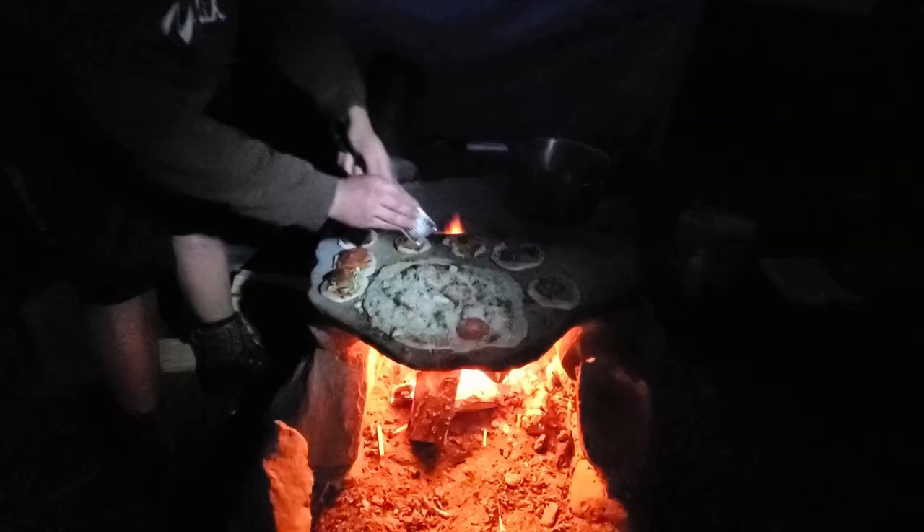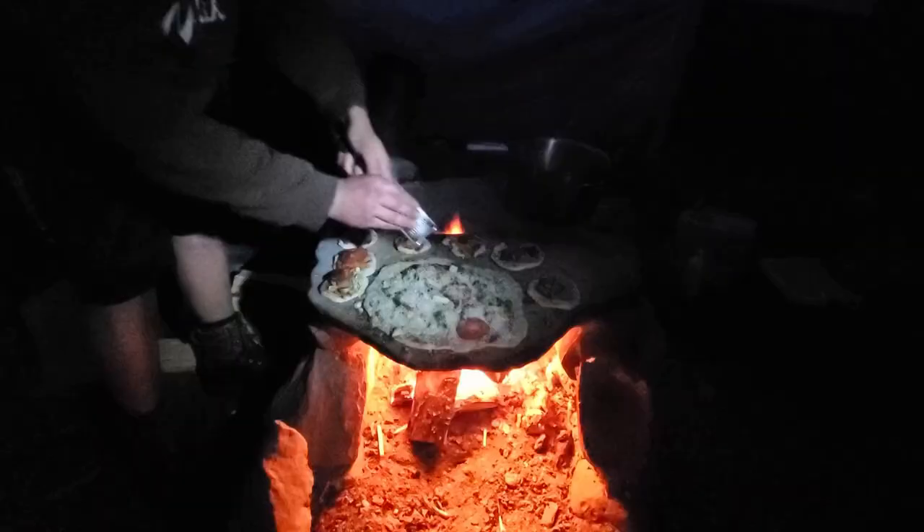Tonight we're doing some pizzas on the stone — it's a good break from the rain. This is how we do pizzas in the mountains.